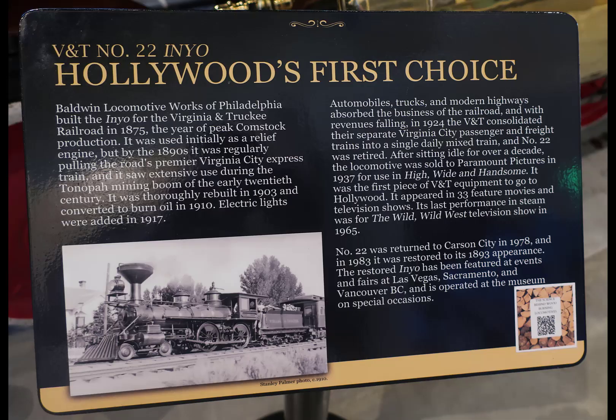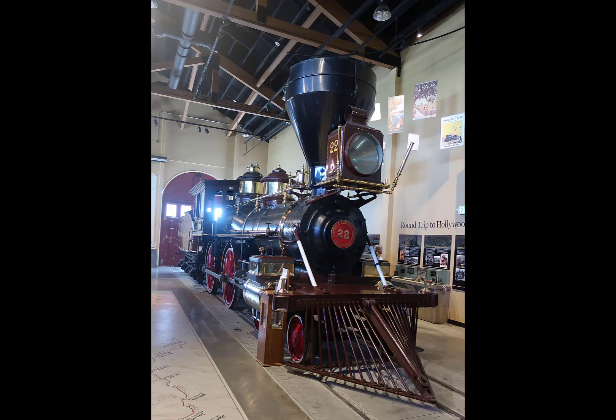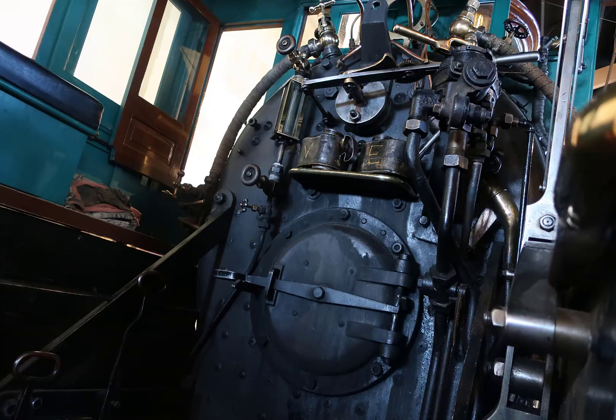A number of the cars and engines that were on the Virginia and Truckee line when it was running ended up in Hollywood. The Virginia and Truckee number 22, the Ineo, was one of the trains that made it into a number of different movies and television shows — another beautifully maintained engine.